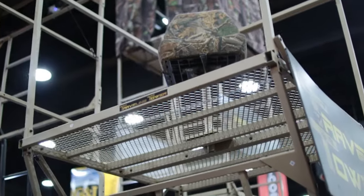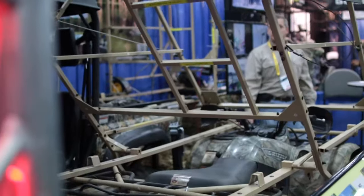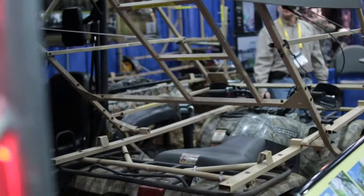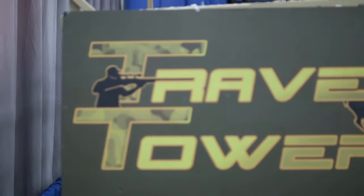We got the Traveling Tower. It's a portable tower that's attached to ATVs, UTVs, pickups, and boats. In the down position everything is transportable. In the up position we can actually keep it attached to the vehicle, or we can pull the pins and take it right off the vehicle.